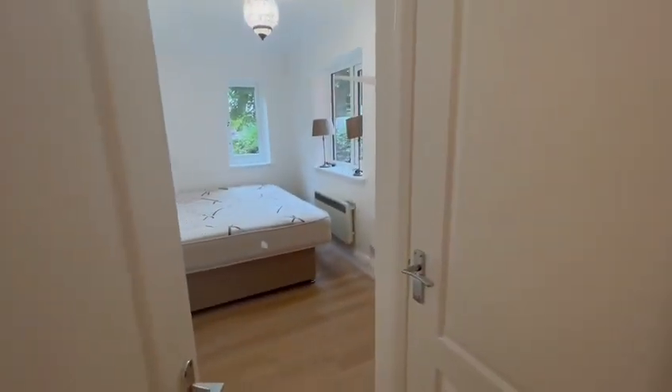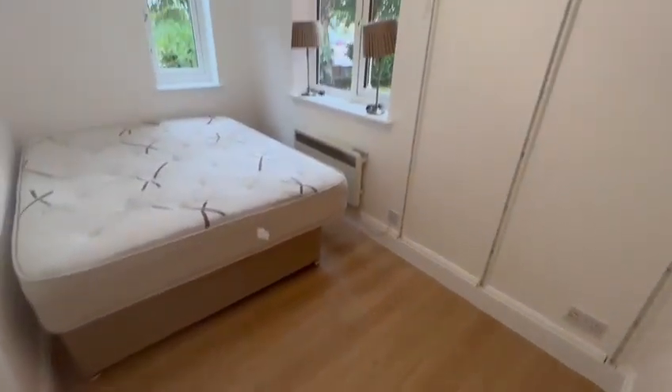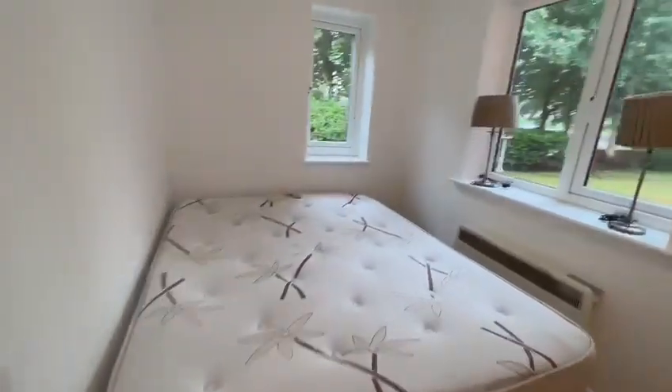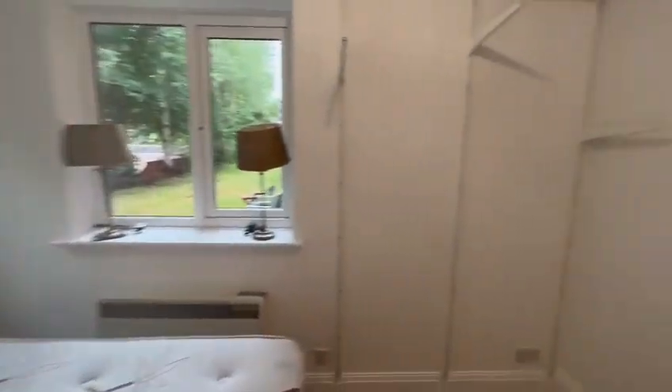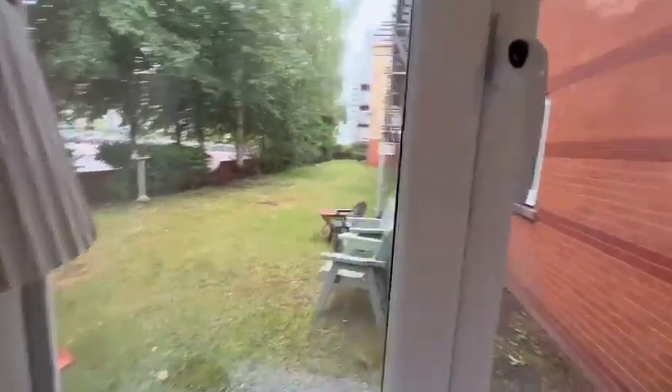I'll show you the first bedroom, which is a really good size. The property is furnished, and it also has lovely views of the garden. We've got storage as well here.